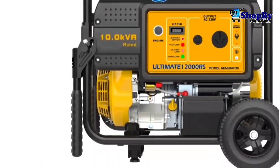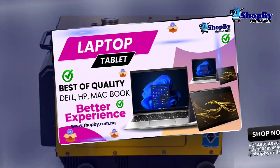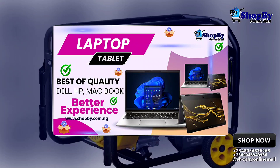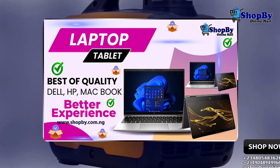Sixth on the list is portability. If you plan to use your generator in different locations, choose a portable generator that is easy to move and transport.